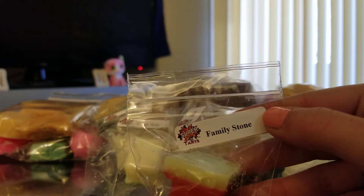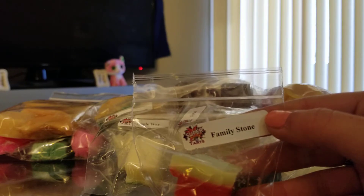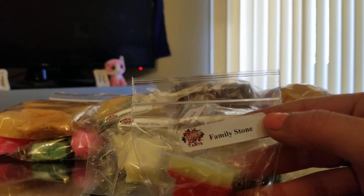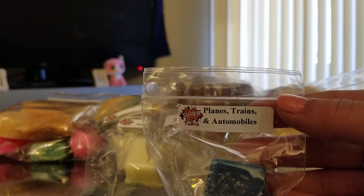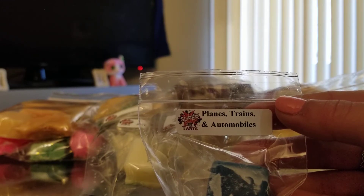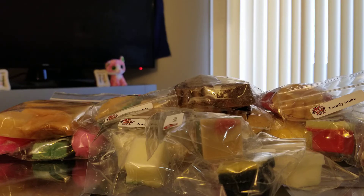Next one is Family Stone: Cinnamon Glazed Vanilla Bean. This is such a creamy vanilla scent with just a hint of warm cinnamon. I absolutely agree — I do like that one a lot. Next is Planes, Trains, and Automobiles: creamy spiked eggnog and apple cider. I remember that one — that's really good too. There's just so many. I can't remember which ones I liked and which ones I didn't.